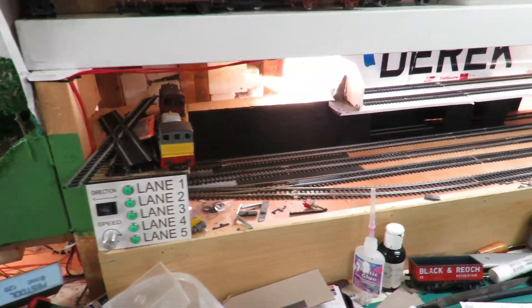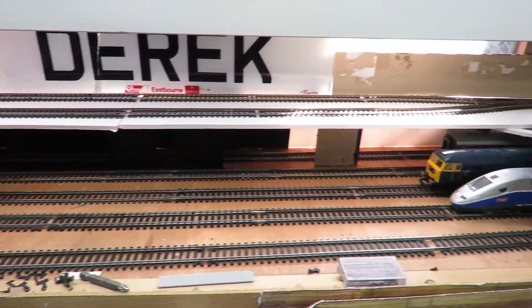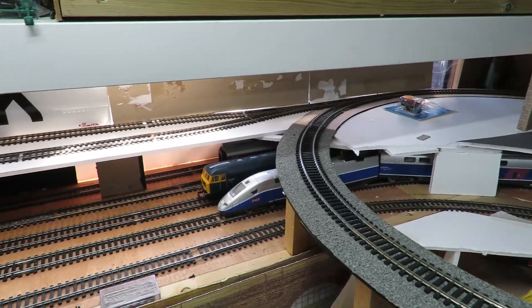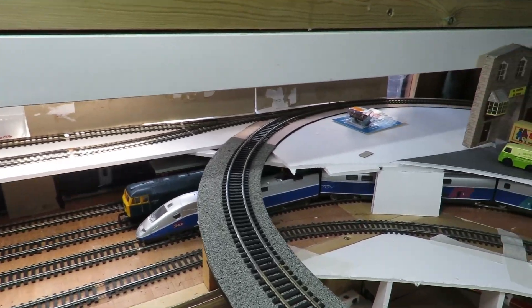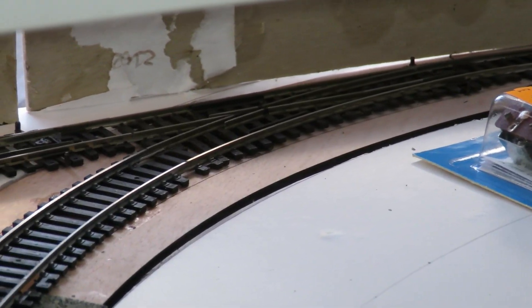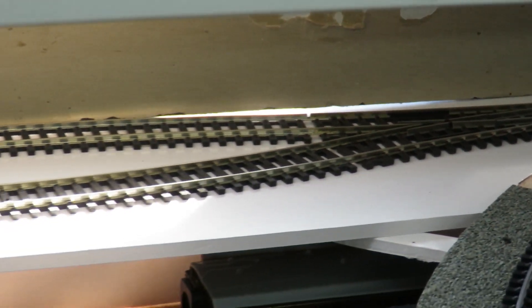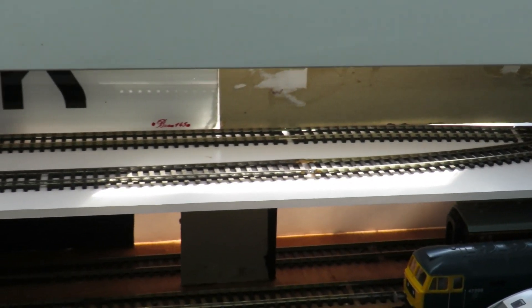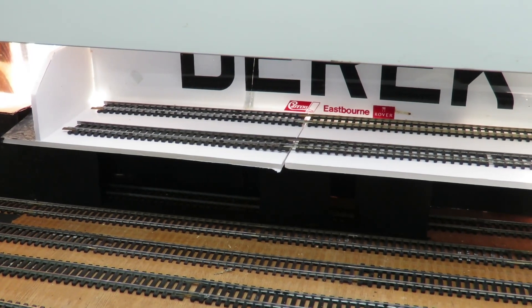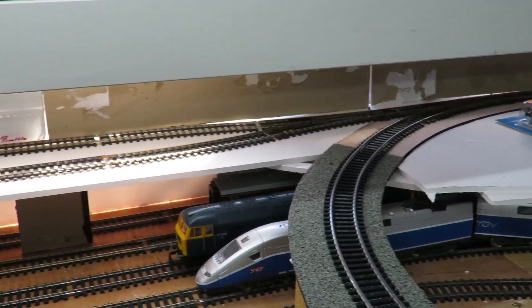A few more changes: we've added another high level fiddle yard, and this is for the top loop. It dawned on us that we could run a little point off there over the back. We have got to get a point motor put in there because we won't be able to reach it when the back scene's in. It's just foam board and cardboard — that's all it needs. It's a little two-road fiddle yard for the top layout, just makes it a little bit more useful. The whole top layout is now becoming a layout in its own right.